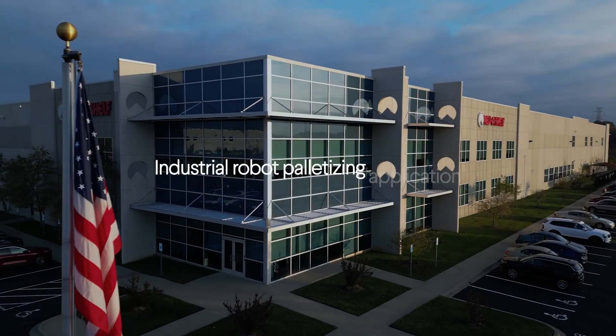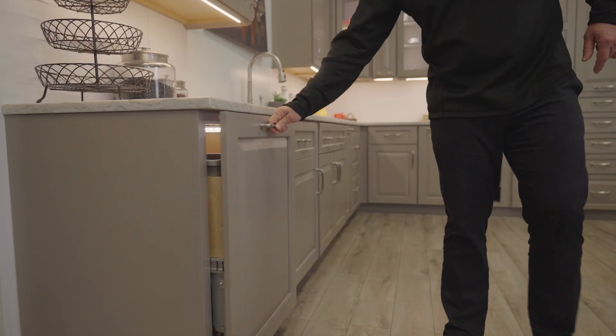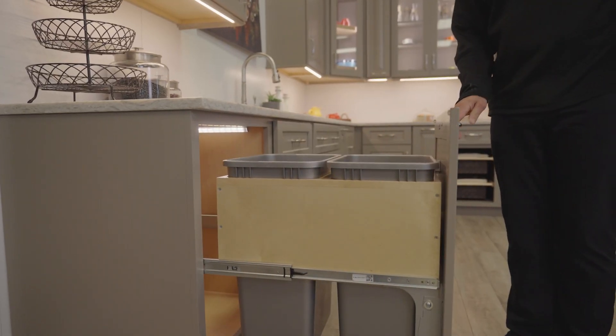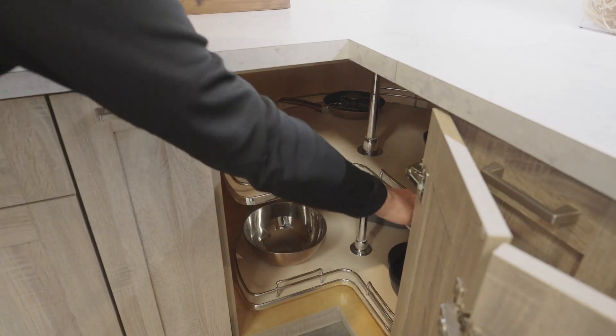Revis Shelf is a subsidiary of Jones Plastics and Engineering with eight facilities across the United States and Mexico. We're the leading innovator of residential cabinet storage organizational products, such as waste container pullouts, drawer organizers, pantry pullouts, base cabinet organizers, and Lazy Susans.